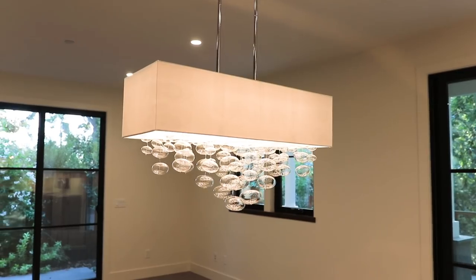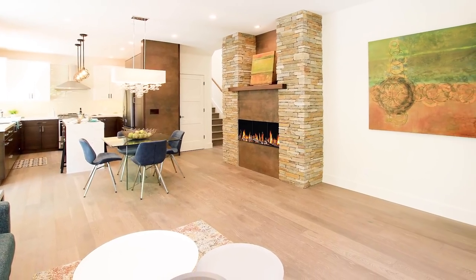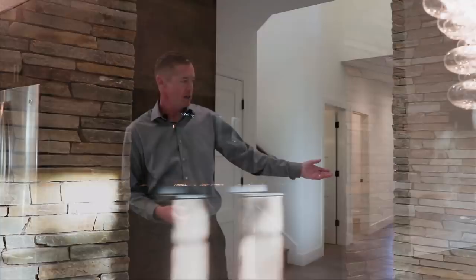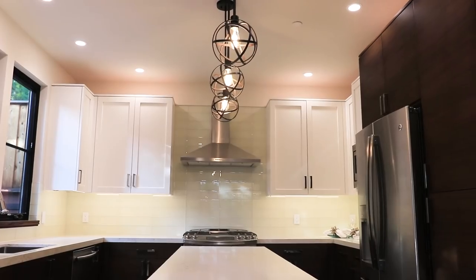There's an open concept kitchen, dining room, and living area. The four-foot linear gas fireplace will take the chill off on those chilly mornings.